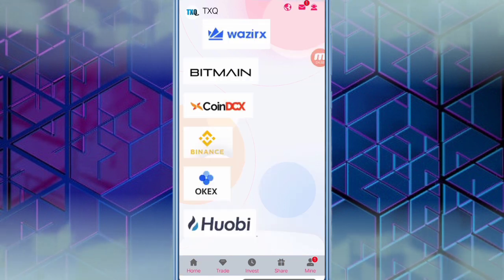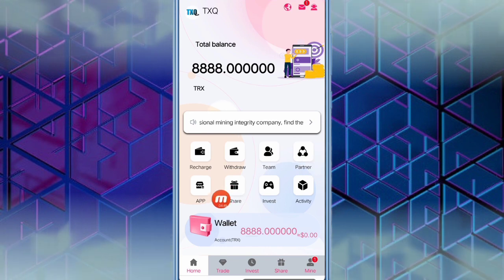When you click the partner option, you can see the partners of this website: WazirX, Bitmain, CoinDCX, Binance, OKX, and Huobi. You can also click the app option to get the app of this website. If you want to invest, simply click the invest option — it is an easy process.